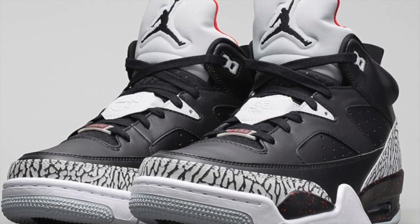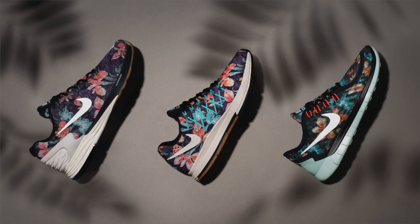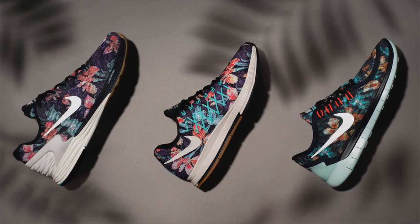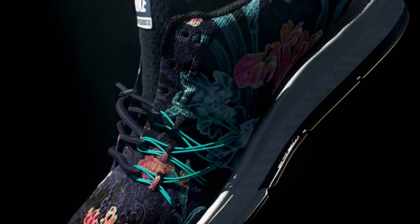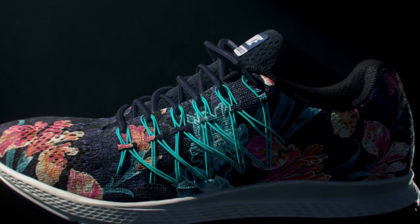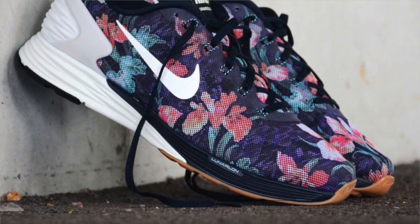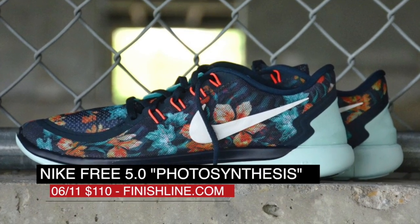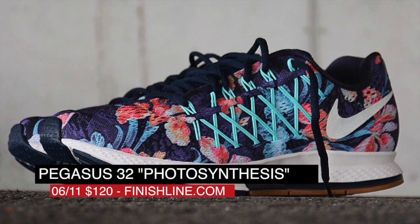If you plan on stepping your running game up, the Nike Photosynthesis Pack might be the way to go. The pack includes the new Pegasus 32, the Lunar Glide 6, and the Free 5.0. All three pairs have been updated with a foliage-inspired print that looks clean across all three silhouettes. Nike dropped these styles for both men and women, with the Lunar Glide 6 at $120, the Free at $110, and my favorite of the pack, the Pegasus 32, for $120. All three pairs are available right now over at Finish Line.